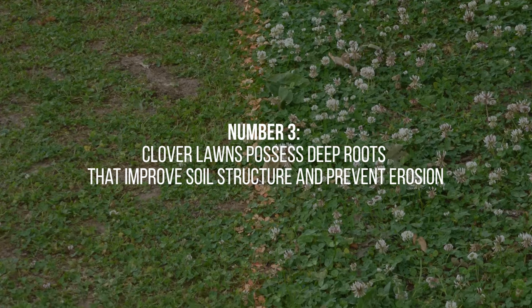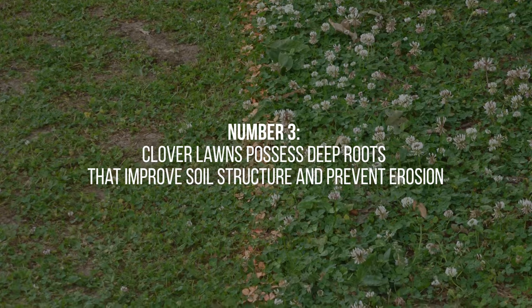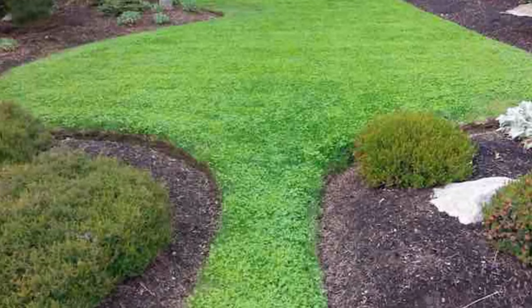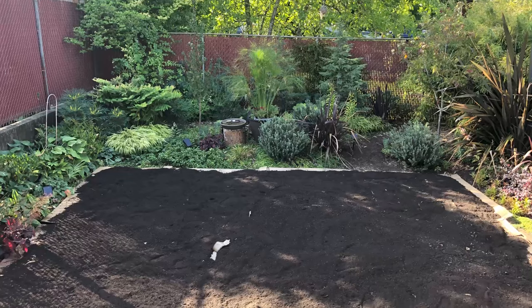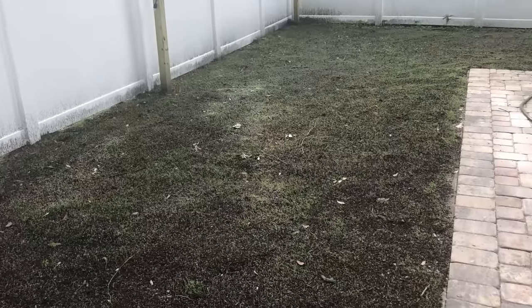3. Clover lawns possess deep roots that improve soil structure and prevent erosion. These extensive root systems help bind the soil together, making clover lawns ideal for areas prone to soil erosion or those with sandy or loose soil.